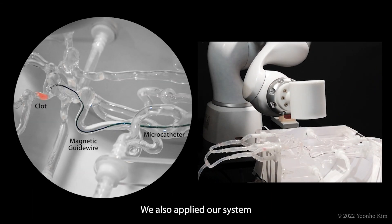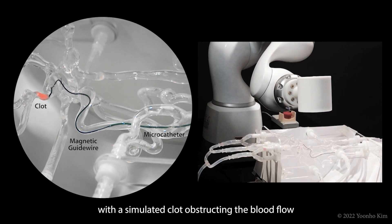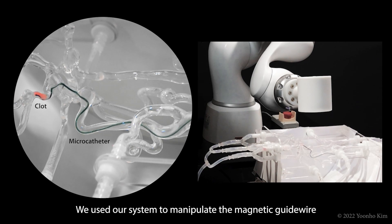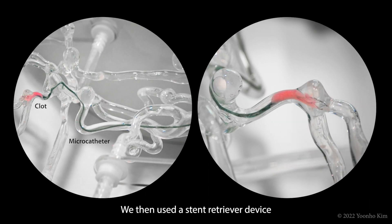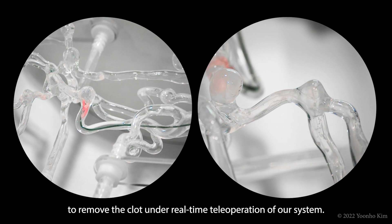We also applied our system to endovascular treatment of ischemic stroke, with a simulated clot obstructing the blood flow in the model vasculature. We used our system to manipulate the magnetic guide wire to reach the artificial clot and then to place a microcatheter across the thrombus. We then used a stent retriever device to remove the clot under real-time teleoperation of our system.